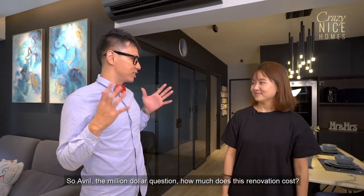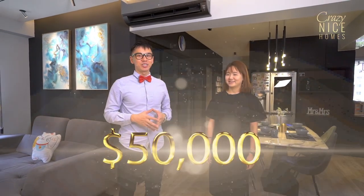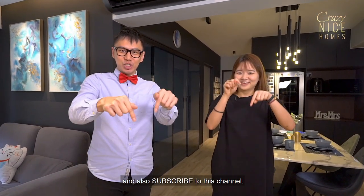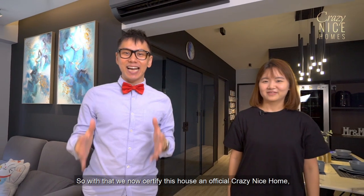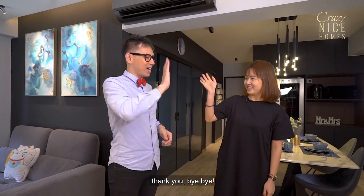The million dollar question — how much does this renovation cost? The entire renovation cost around $50,000. If you want to see more crazy nice homes, please remember to like this video and subscribe to this channel. With that, we now certify this house an official crazy nice home. Thank you very much, Evel, for sharing with us today. Bye-bye!